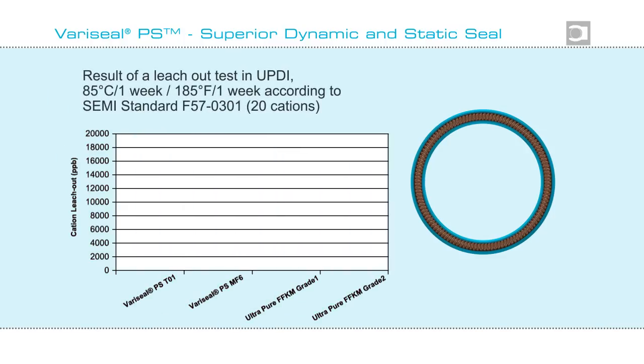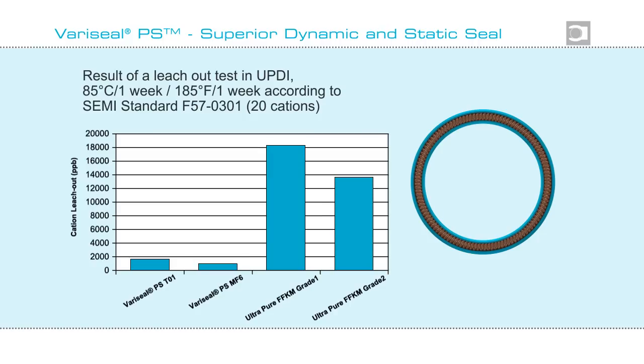Specifically for the semiconductor industry, leach out tests were carried out on Variseal PS, proving its exceptional low leach out capability.